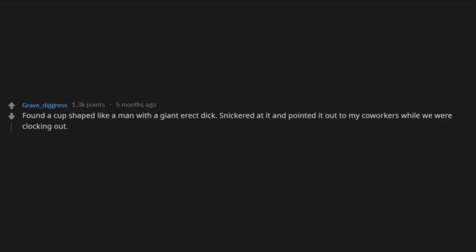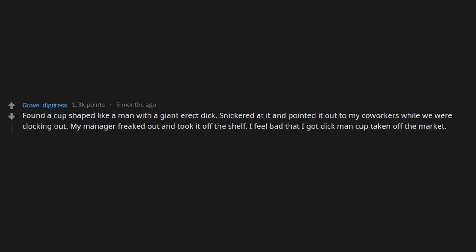Found a cup shaped like a man with a giant erect dick. Snickered at it and pointed it out to my co-workers while we were clocking out. My manager freaked out and took it off the shelf. I feel bad that I got dick-man cup taken off the market — I'm sure somebody would have treasured him.